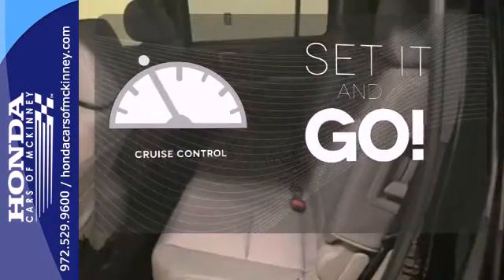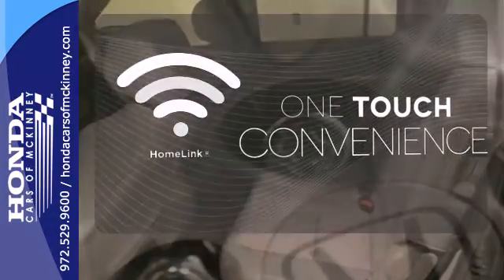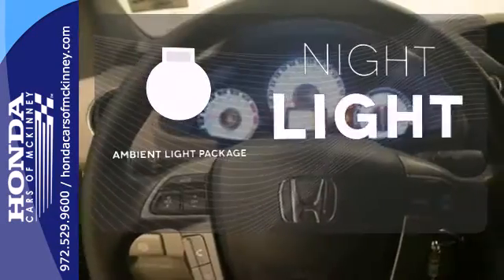The cruise control makes those long road trips much easier. With Homelink, one touch makes your arrival as welcoming as if you'd never left. The ambient lighting provides a welcoming entry.